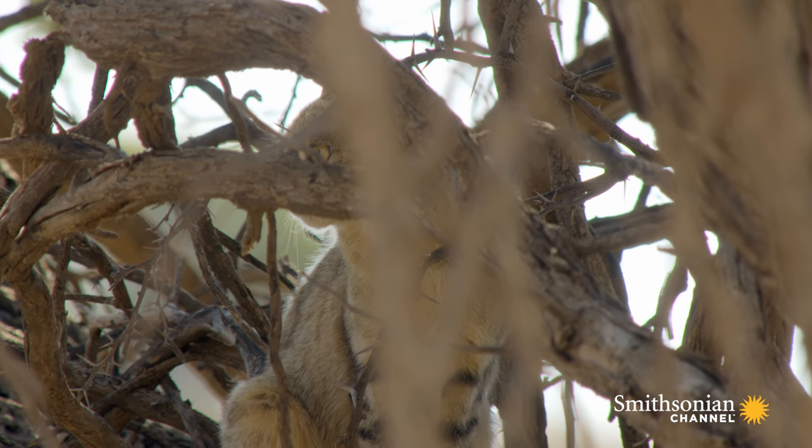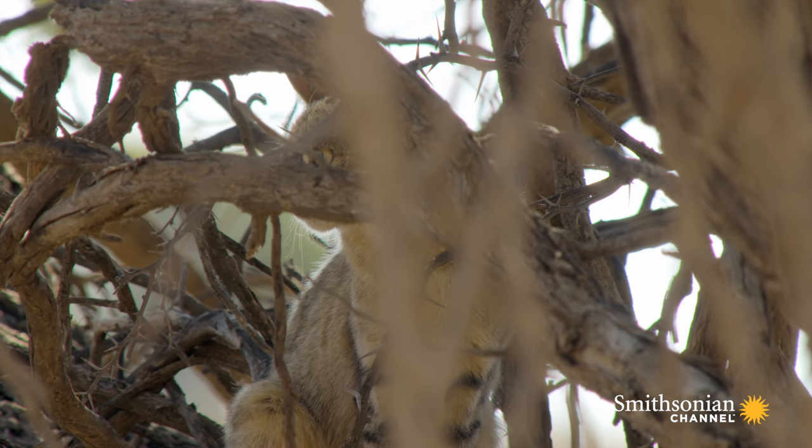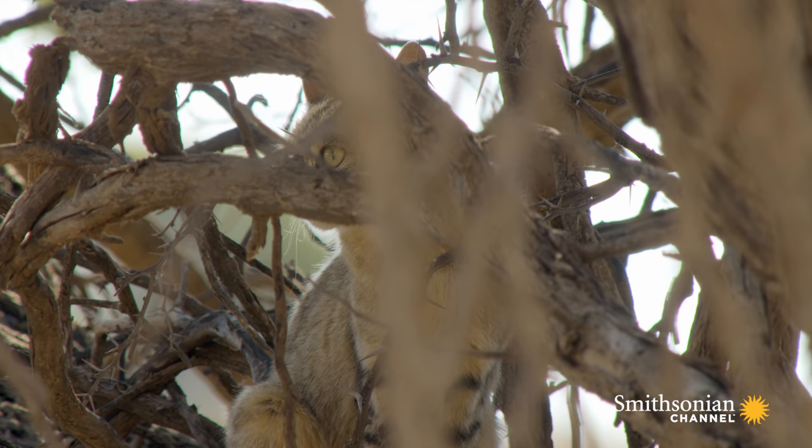And like those ancient ancestors, this wildcat's favorite prey are mice and rats.